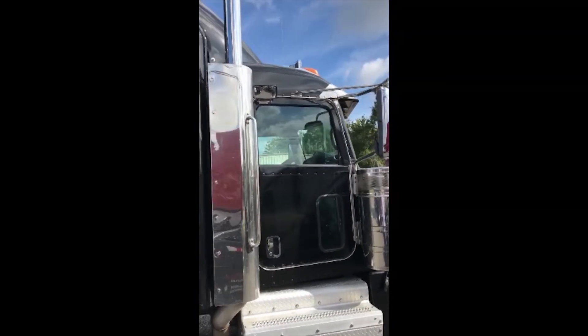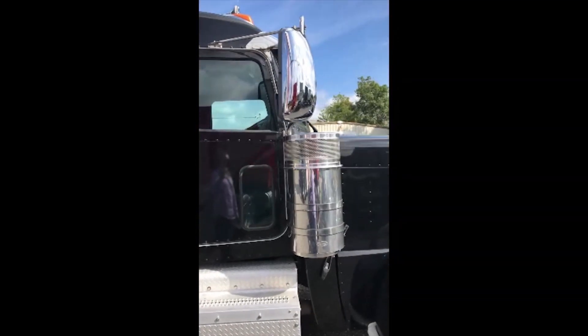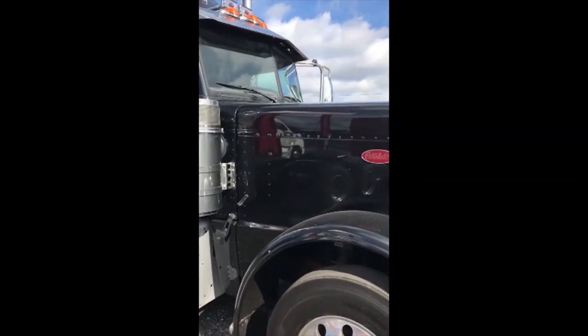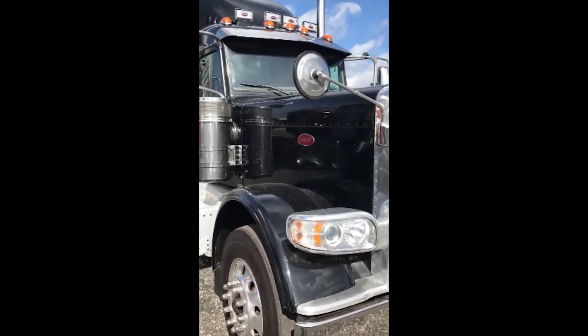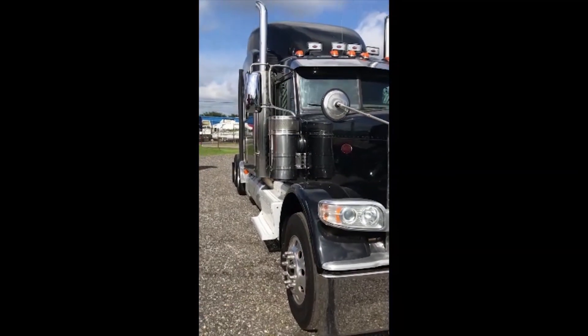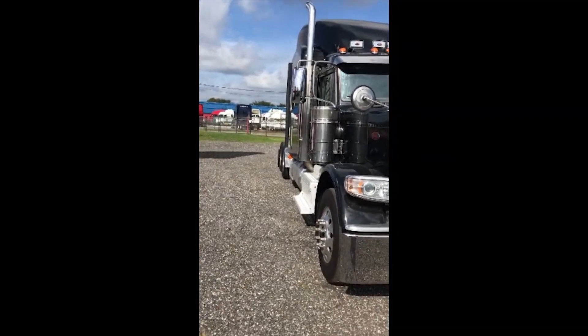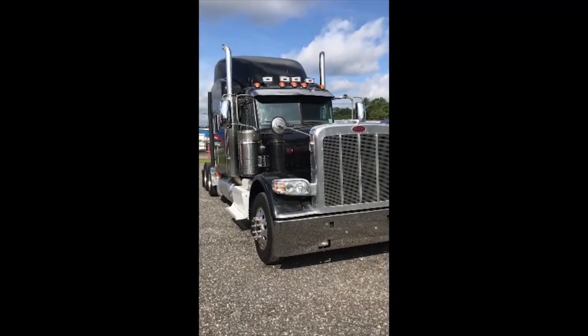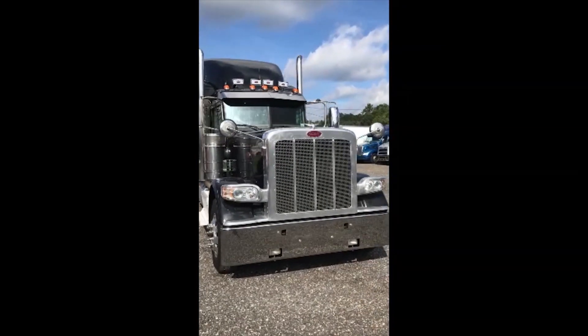Just chrome to the max. This long frame with the long hood and nose gives you a much smoother gliding ride out on those freeways. Come check this out at Aero Truck Sales — these will not last long.